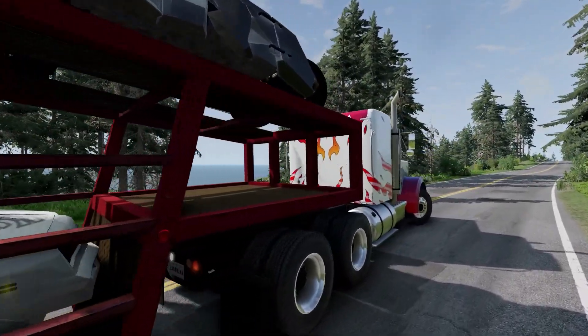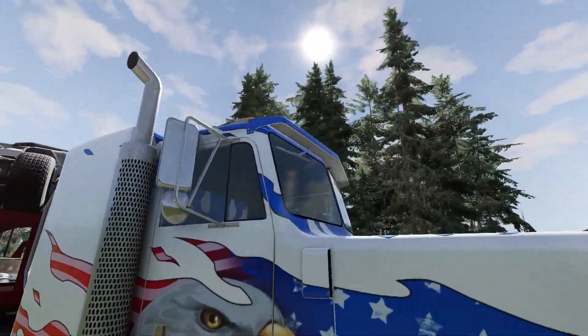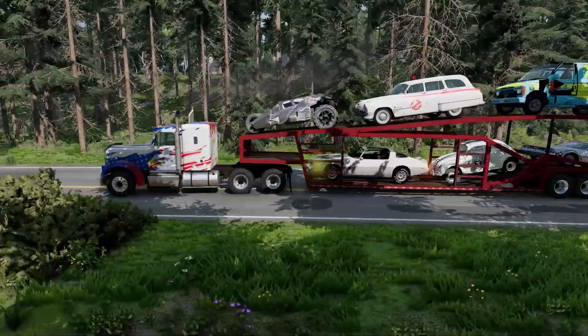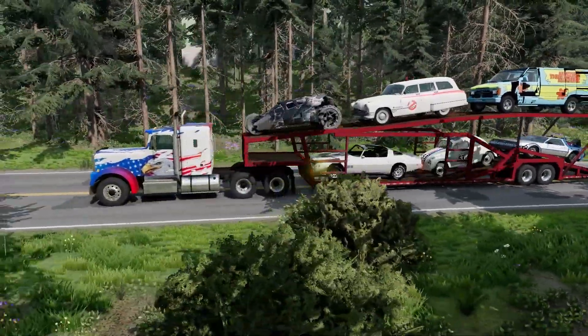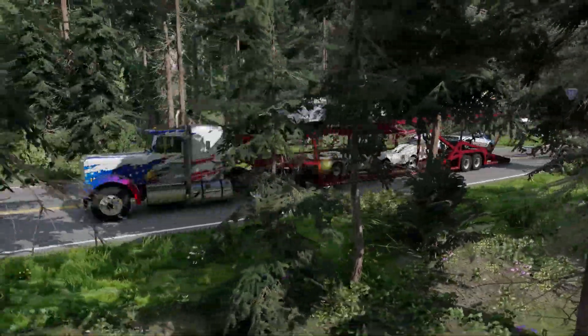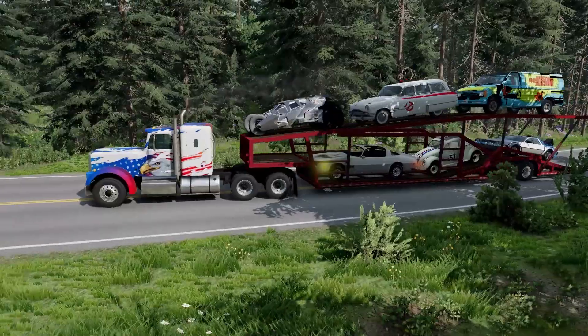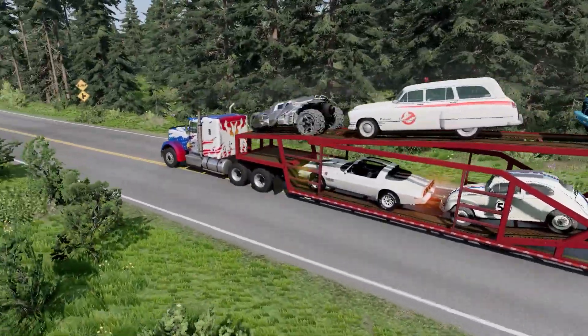They're all ready to get transported through town, or wherever we're taking them — I have no idea where we're going. Look at this. It's BeamNG Drive, so of course let's just say things are a little broken, okay?